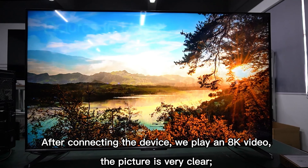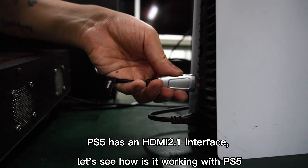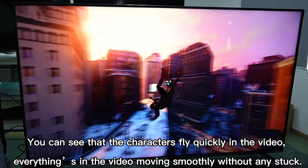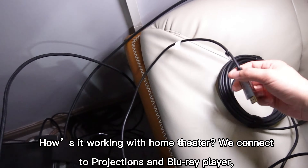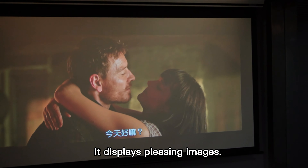After connecting the device, we play an 8K video — the picture is very clear. PS5 has an HDMI 2.1 interface; let's see how it works with PS5. You can see the characters fly quickly in the video, everything moving smoothly without any stuttering. For home theater, we connect to a projector and Blu-ray player — it displays pleasing images.